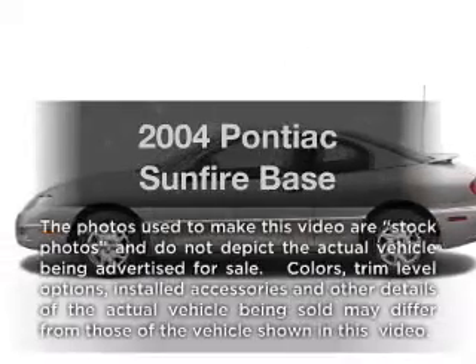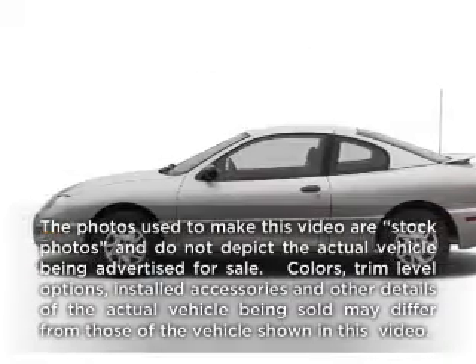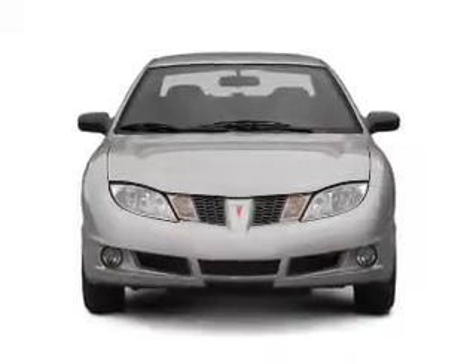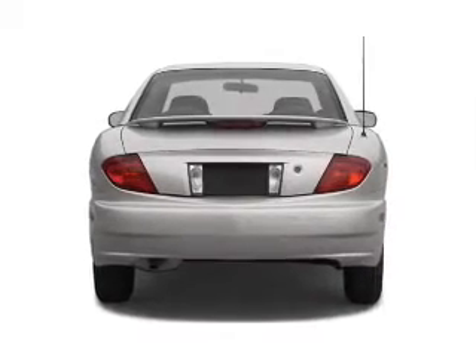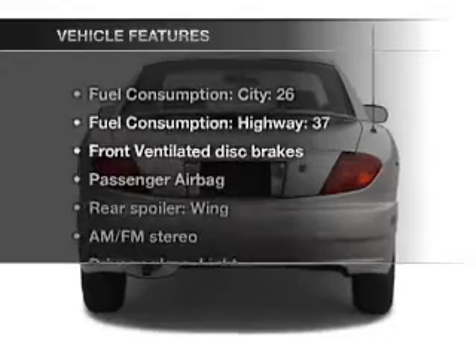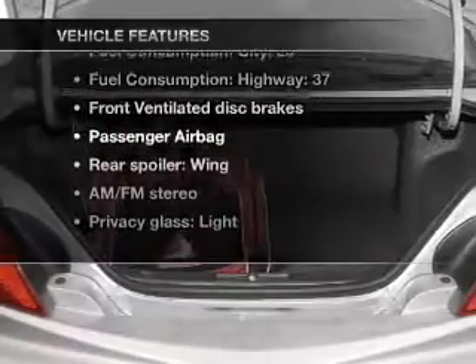Get noticed in this 2004 Pontiac Sunfire. Travel the roads in style and comfort in this great vehicle, with an efficient four-cylinder engine connected to a smooth-shifting transmission. Plus, enjoy these notable features that are included in this vehicle.